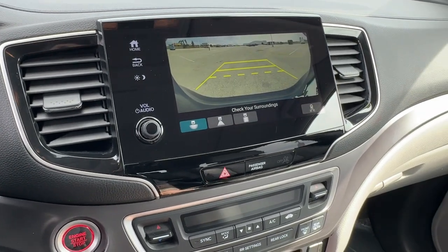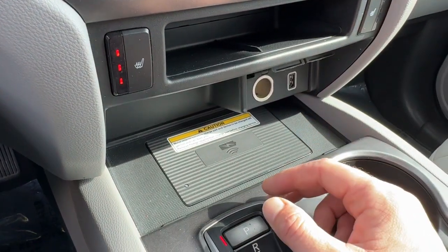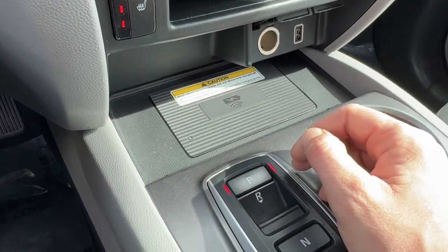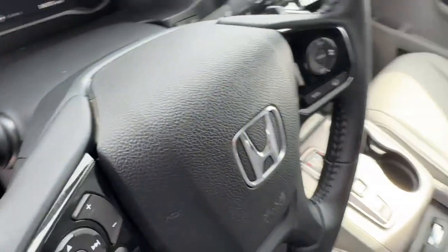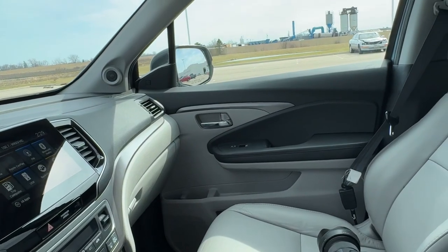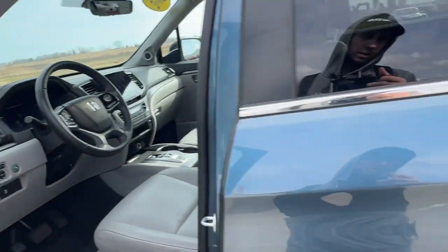You've got Apple CarPlay and Android Auto capabilities, as well as Bluetooth, rear backup camera, heated front seats, a USB port for charging devices, and a wireless cell phone charging pad. There you go — you can see it also has a sunroof.